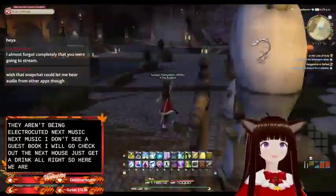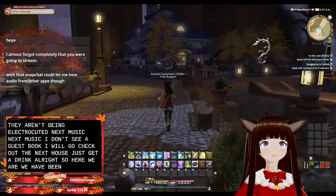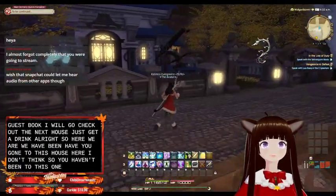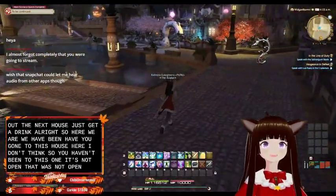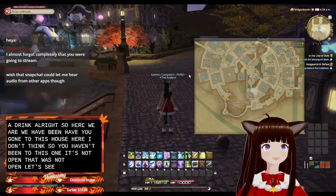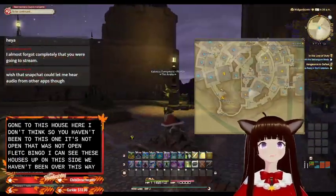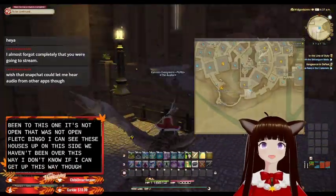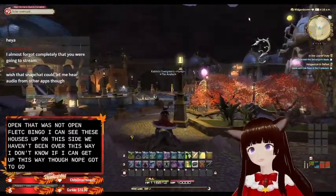All right, so here we are. Have we gone to this house here? I don't think so, we haven't been to this one. It's not open, that one's not open. So let's see — we can go up and see these houses up on this side. We haven't been over this way. I don't know if I can get up this way though. Gotta go around this way.